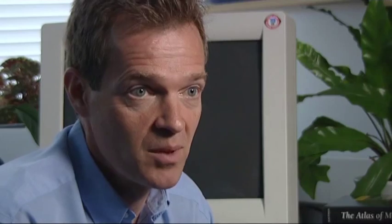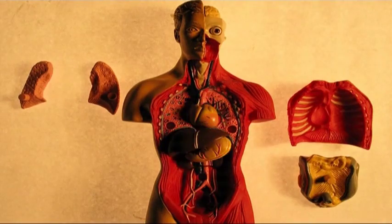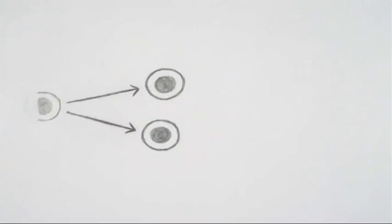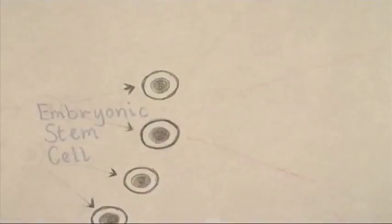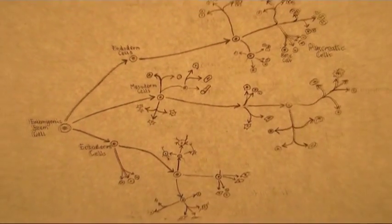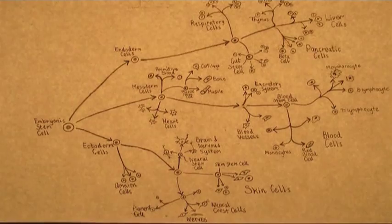Cells are the building blocks of the different tissues and organs of the body, and many people are interested in this. But what captured my imagination was when I realised that in development, cells actually have to make choices and decide to become different types of cell. And understanding how that is controlled — how that decision is made — if you could understand that, it seems to me, then you would really understand the most important thing about life.